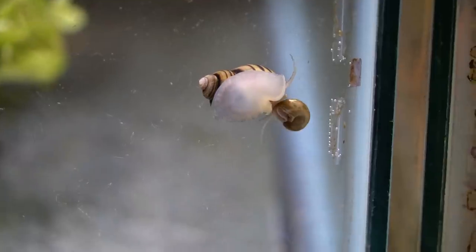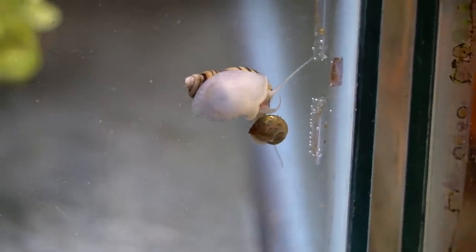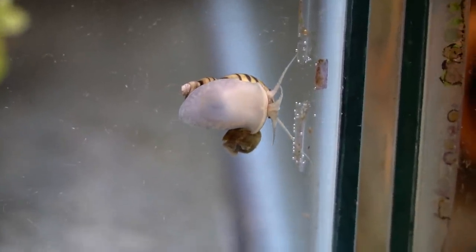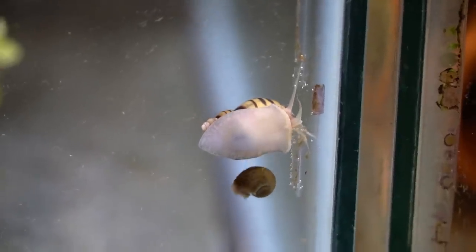The babies are super tiny — like grain-of-sand tiny — and I find that the survival rate is not super high unless you intervene and grow them out in a breeder box. In my aquarium I just leave them where they lie, especially since this is not a snail that I can ship, so I don't need a huge yield of their young.